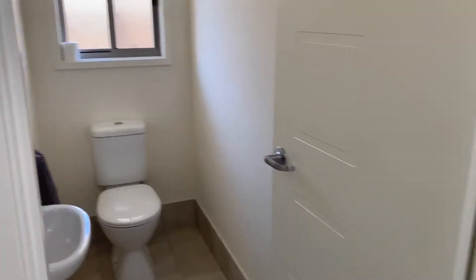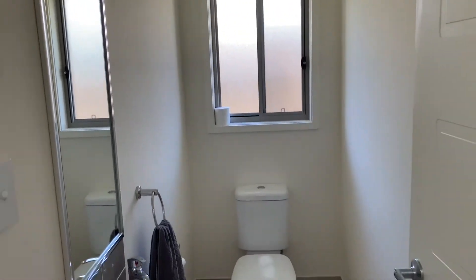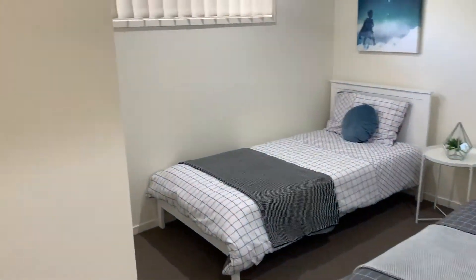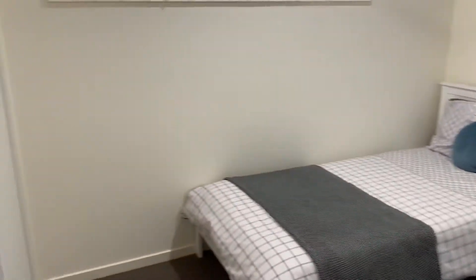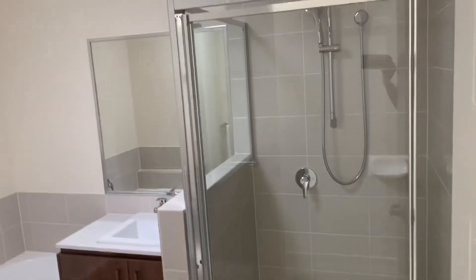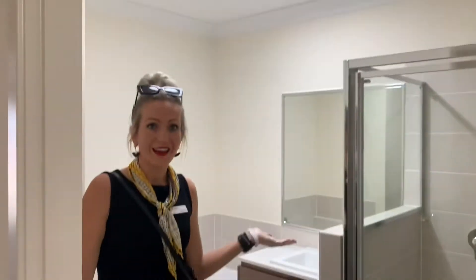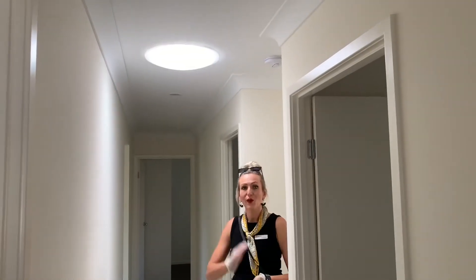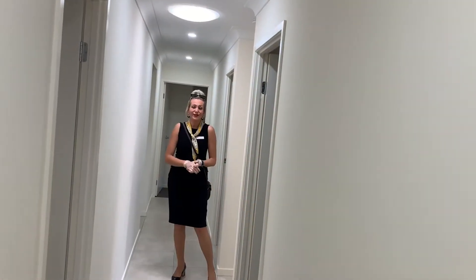Very practical solution for the toilet to have the extra vanity sink there. Another bedroom easily fits two single beds. Another bonus in the bathroom is the skylight, so you can use the bathroom without having to put a light on — saving you energy in the bathroom and hallway. Perfect solution, and saves on your electricity.